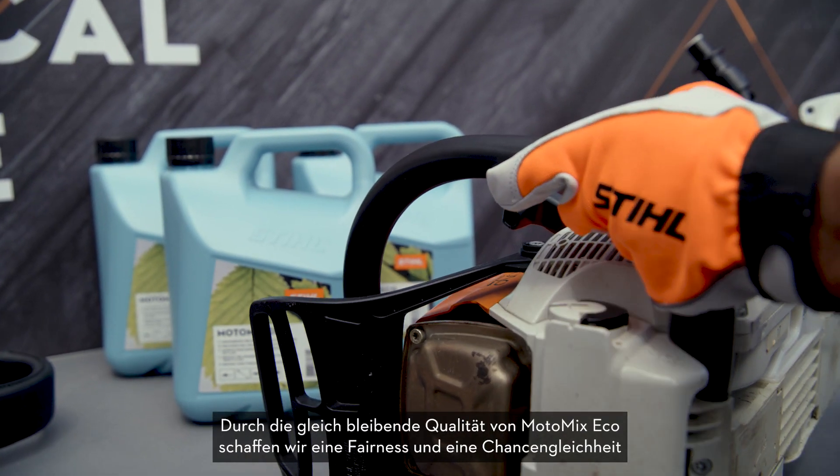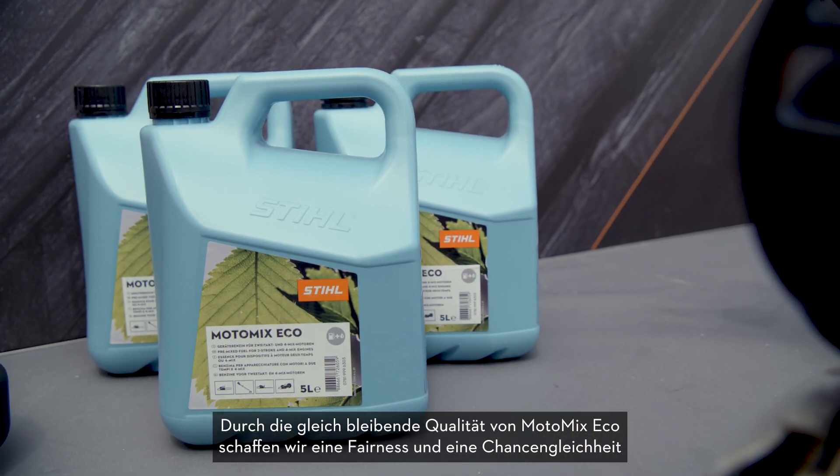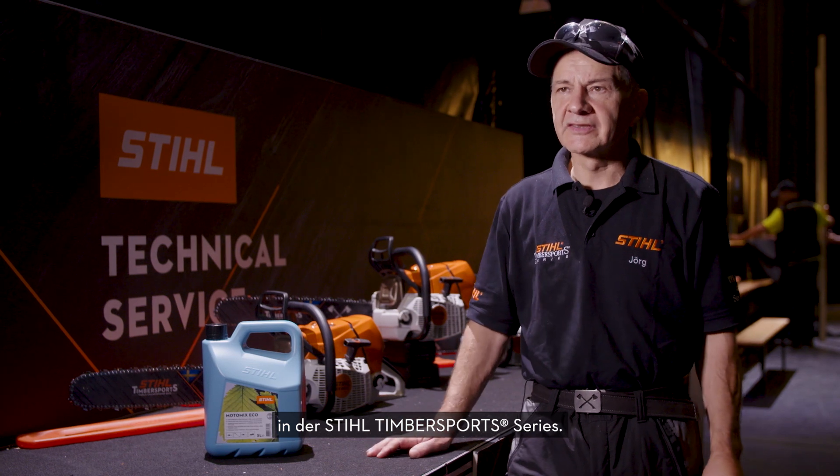Through the same quality of Motormix Eco, we have fairness and equal opportunity in the steel timber sport series.